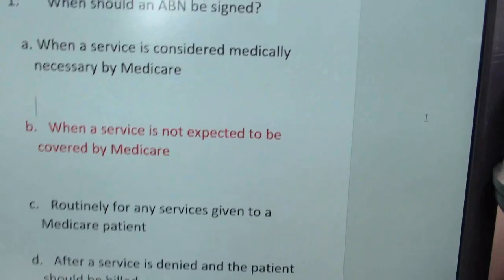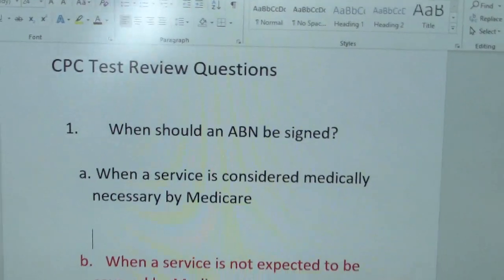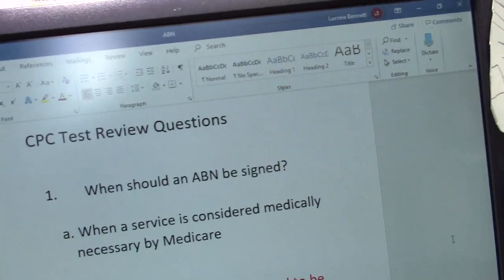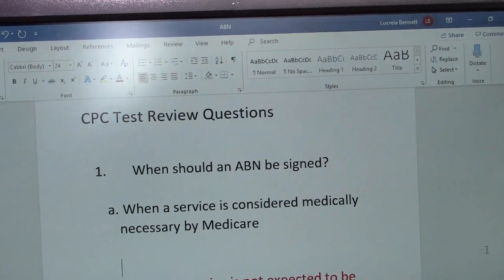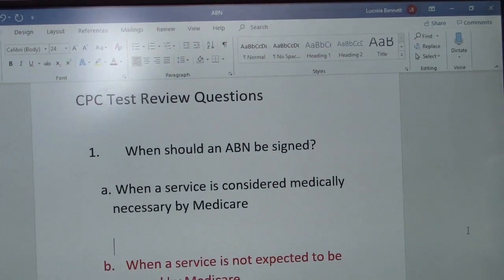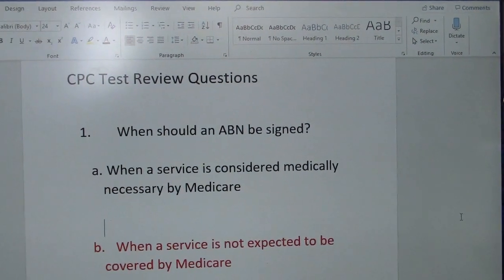Now my CPC exam review questions — I have two. But I want to start first with answering yesterday's question, which was about ABNs. Let me show you what I have. Yesterday's question for the CPC test review asks: when should an ABN be signed?